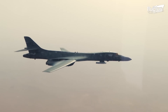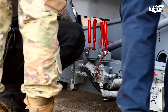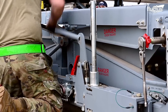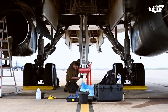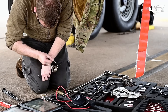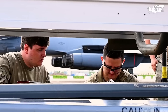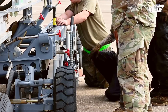A strategic bomber like the B-1 requires regular and detailed maintenance to ensure the plane is always ready for operational missions. Routine inspections include servicing and repairs of the exterior components of the aircraft, usually in the airframe, landing gear, and panel surfaces.